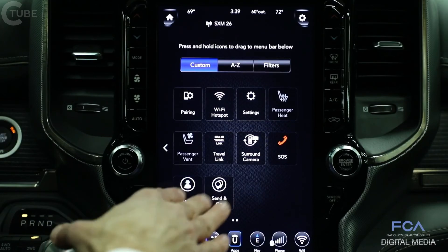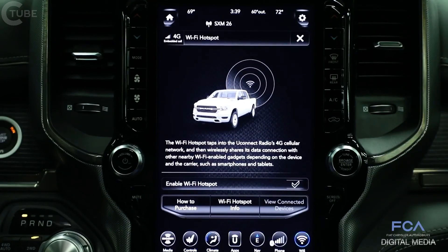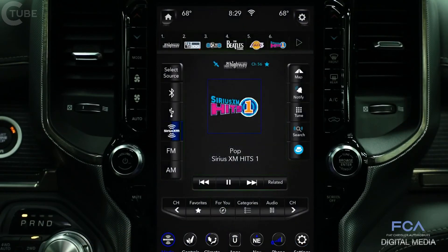With that built-in cellular connection, you can also turn your vehicle into a Wi-Fi hotspot. This vehicle also features SiriusXM with 360L — this is brand new, the first time ever offered on any vehicle, and it's exclusive to the 12-inch system in the RAM 1500. What this does is blend satellite radio that you're familiar with with cellular streaming using the same built-in cellular connection of the system.